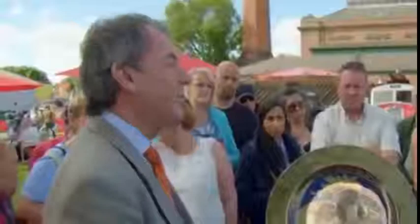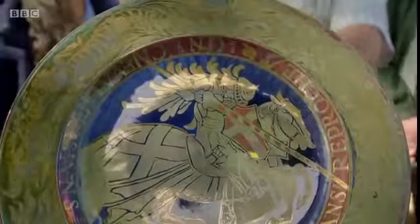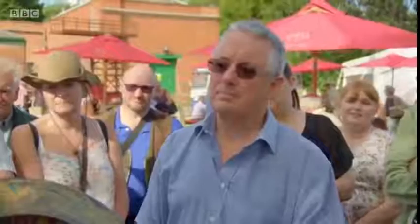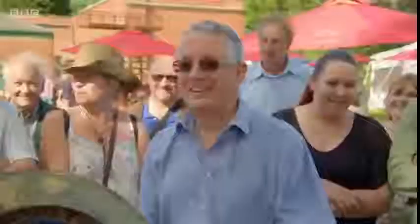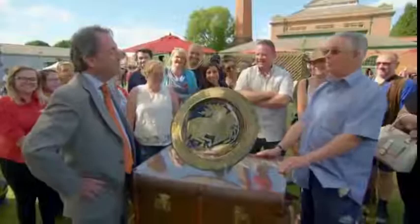You knew everything else! Now to fill in the missing gap when it comes to valuation — I'd like to say it's worth at least £5,000, but it isn't. It's actually worth £12,000. My wife will be very pleased.